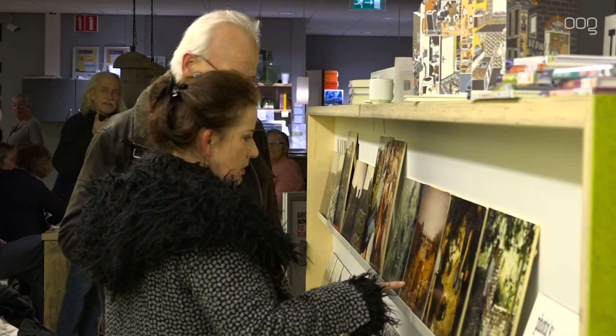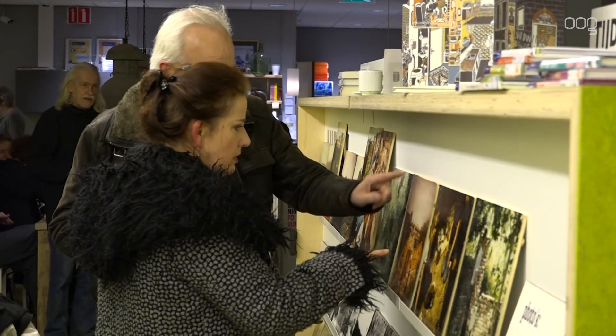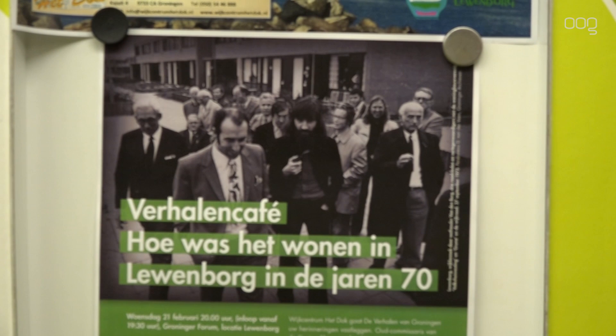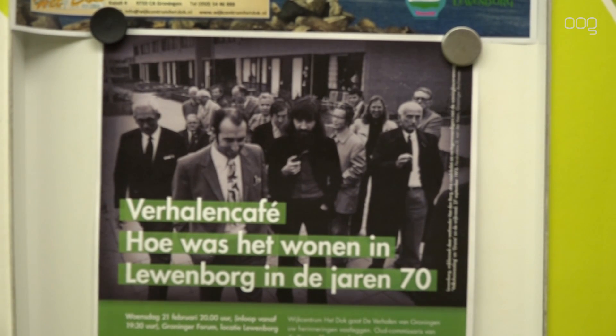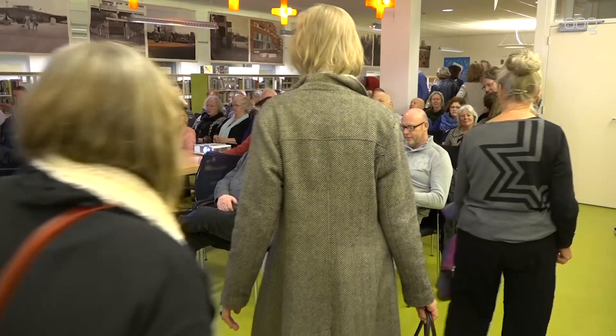In de Groningen Forumbibliotheek in Leeuwenborg vond op 21 februari jongstleden een bijzondere ontmoeting plaats. Bewoners en oud-bewoners van de wijk Leeuwenborg, waarvan veel van het eerste uur, troffen elkaar om verhalen te vertellen over de wijk in de jaren 70. De avond werd georganiseerd door de Stichting de Verhalen van Groningen, samen met het Groningen Forum en een aantal andere organisaties.